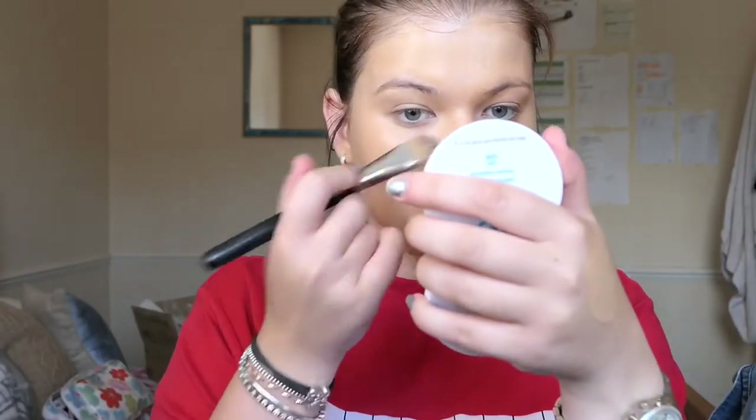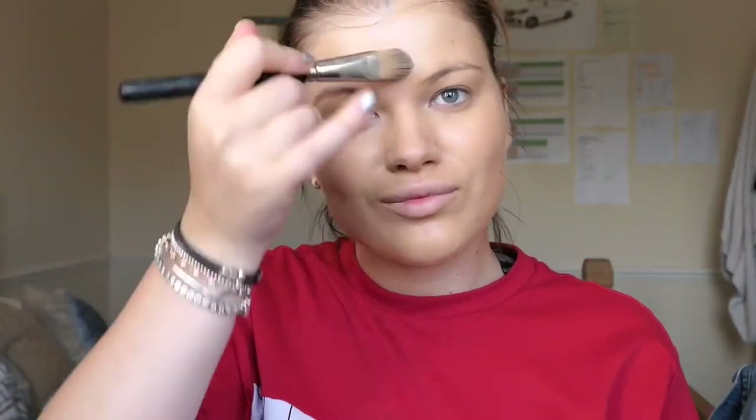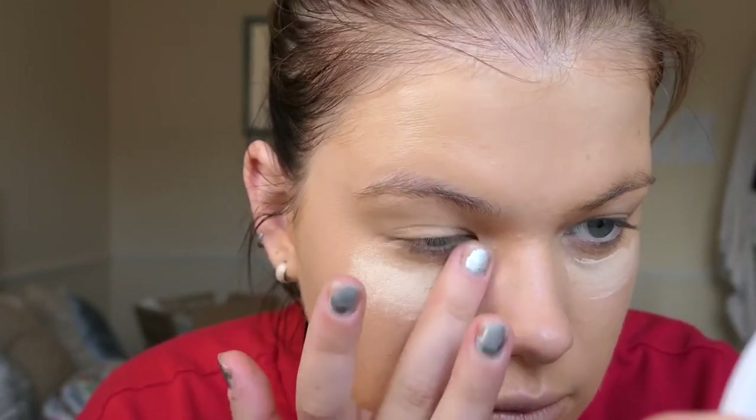The phrase 'a dot is a lot' is definitely applicable with this foundation — as you can see I've used too much, so I'm just going to go ahead and spread that to build up a bit of coverage. Now applying our amazing new liquid concealer in the shade fair, which is going to brighten my under eyes.